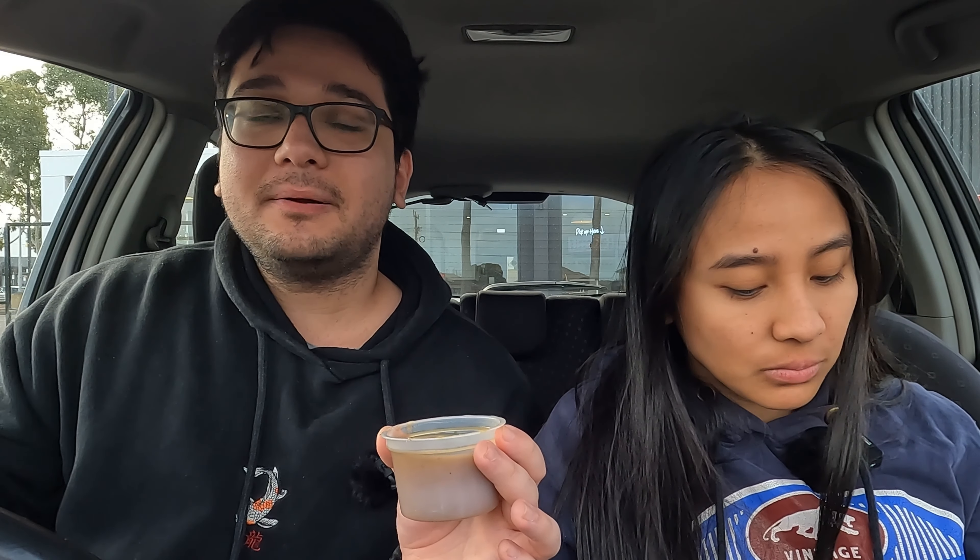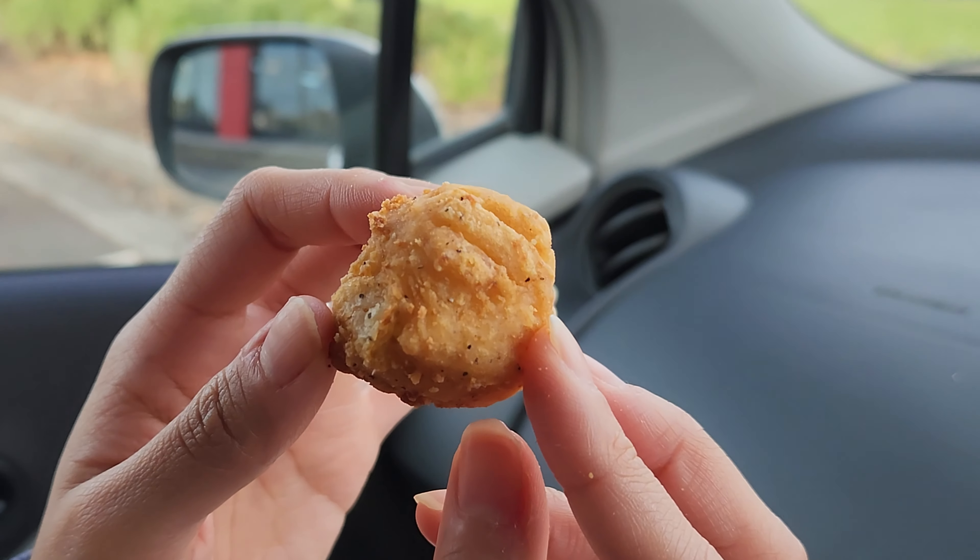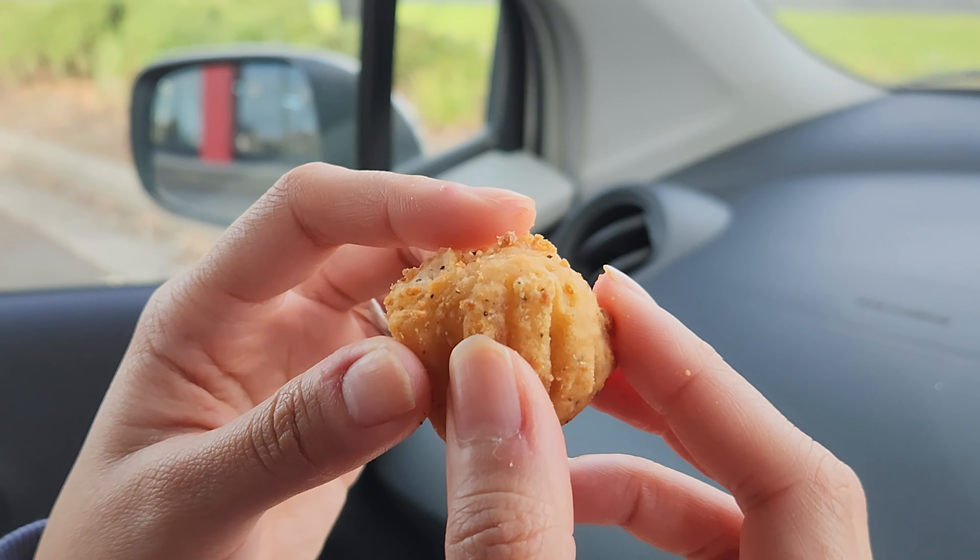Maybe if the outside was a little bit crunchier I'd like it more. It would be good if they did the original recipe coating on it — or the Zinger coating. Overall they're pretty good. They're not bad, they're not the best, but they do their job. It's a good change from just having plain chips. If you don't like chips, coleslaw, or bread rolls as a side, then mashies are a good alternative, and they go extremely well with the gravy.